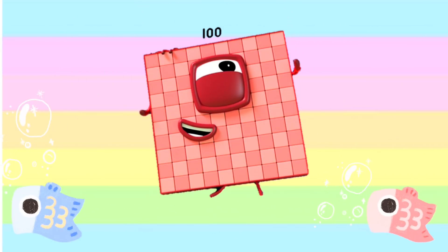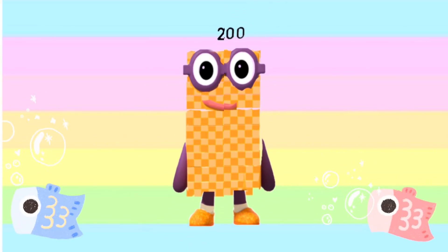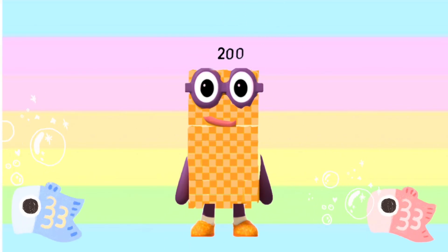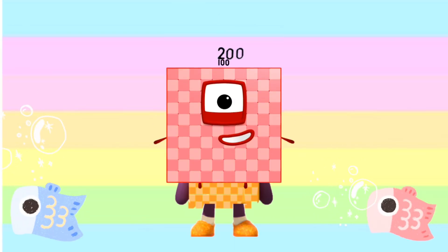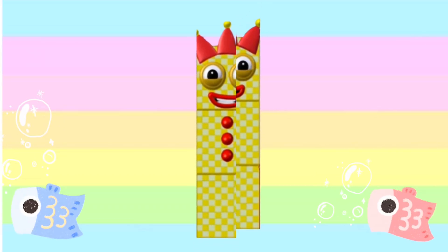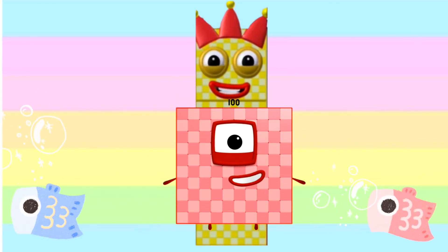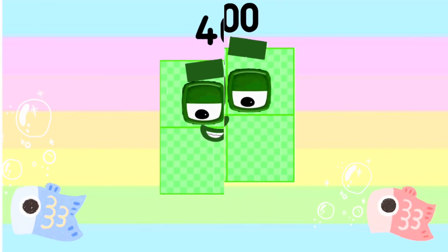100 plus 100 is equals to 200. And now 200 plus 100 is equals to 300. 300 plus 100 is equals to 400.